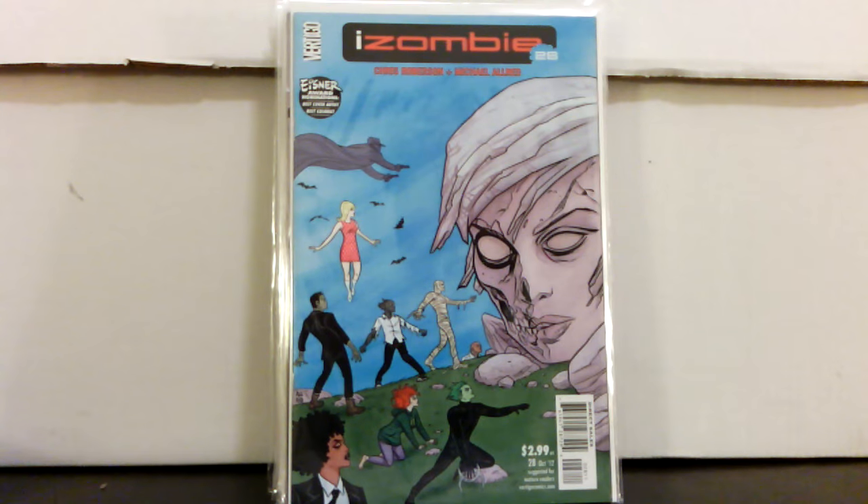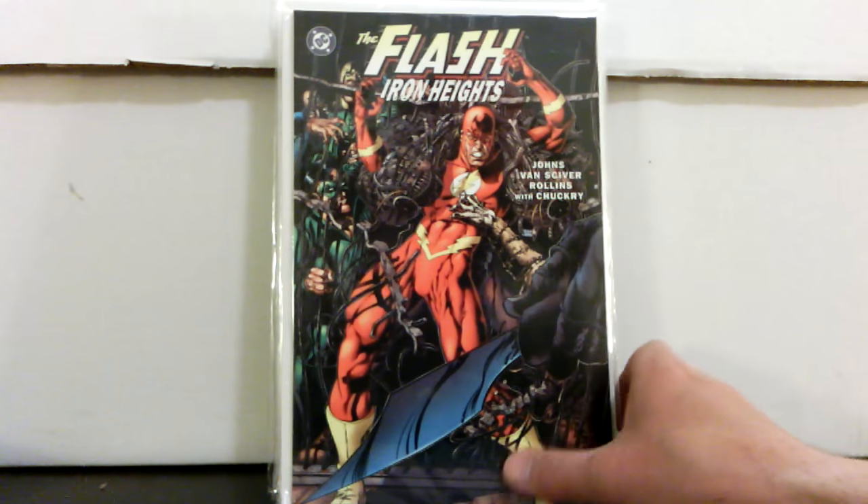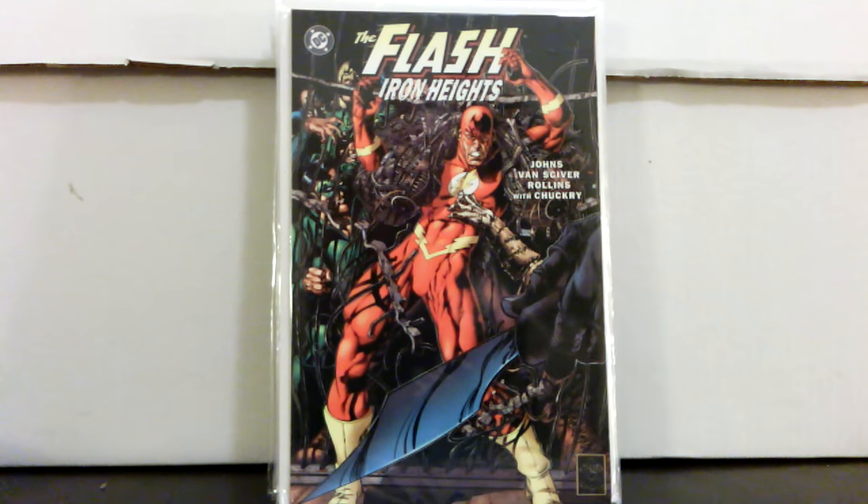From a different dealer: iZombie number 28 for three dollars — that's the last issue of the series, kind of tough to find. I don't know that I've ever seen one before at a reasonable price, so happy to get that. I also picked up Flash: Iron Heights for three dollars — nice copy, and that's actually the second one I've picked up recently. I had never seen it in the wild and then all of a sudden found the second one.